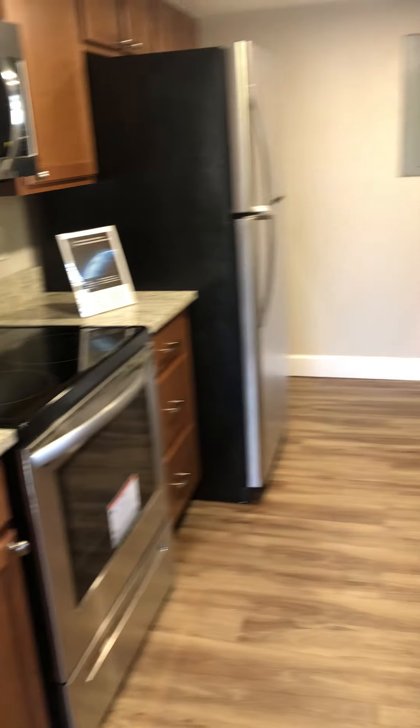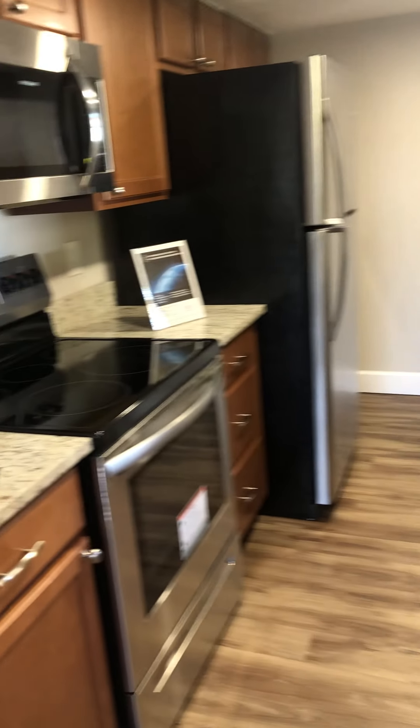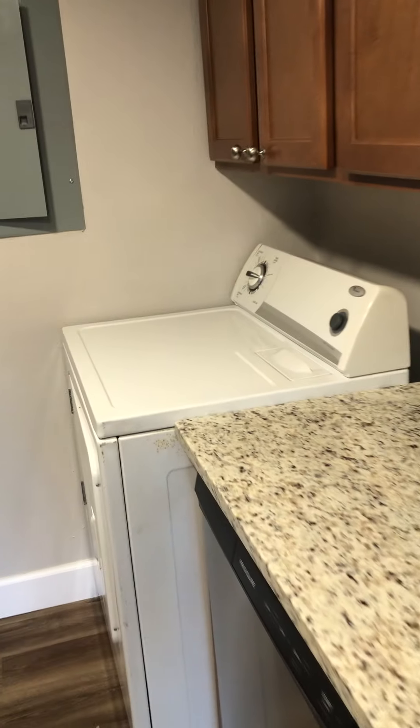To the right, you have your kitchen upgraded with granite countertops, stainless steel appliances, as well as a washer and dryer in the unit.